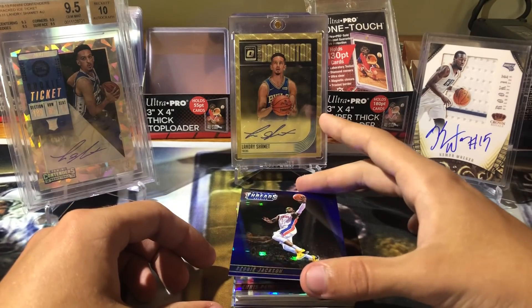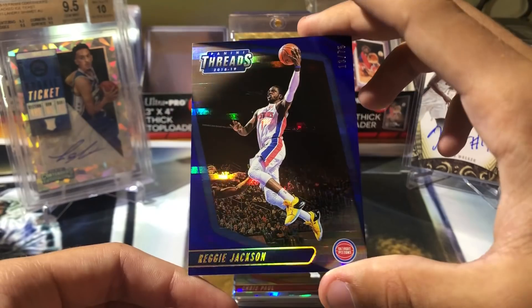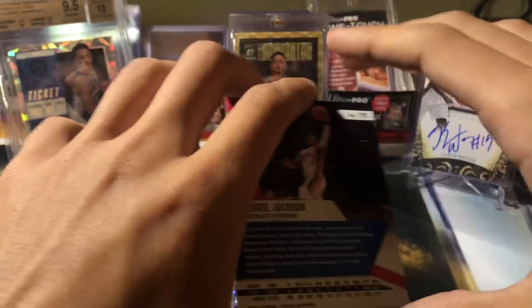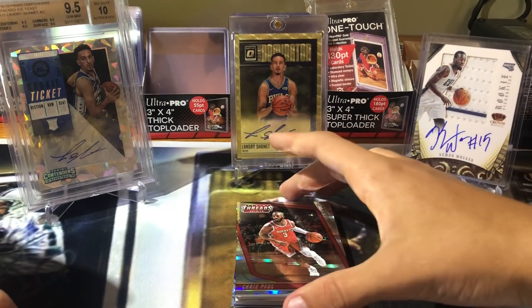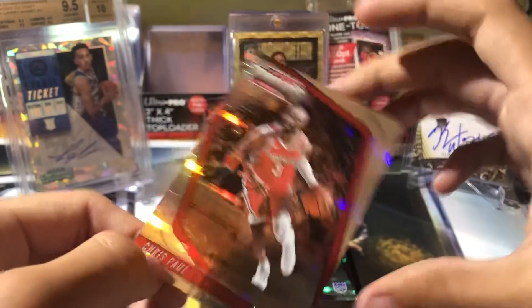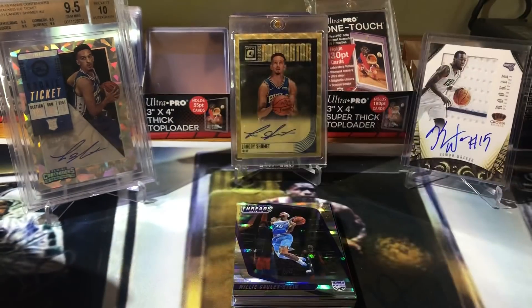Starting off, Reggie Jackson. It's a nice looking card - a blue pulsar-like thing, 13 out of 75. Very cool. Next up, Chris Paul. I guess they're all going to look like this. It's out of 199. Some cool cards.